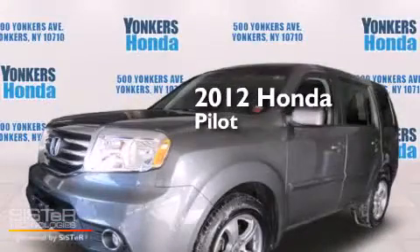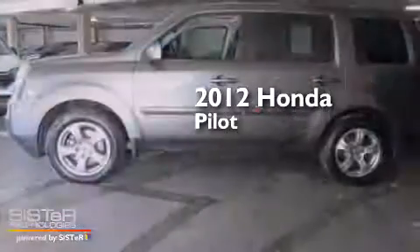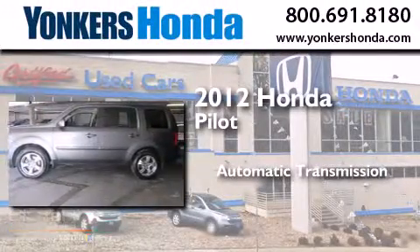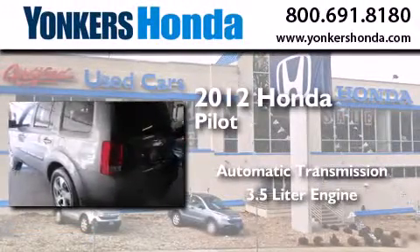This is a certified pre-owned 2012 Honda Pilot. This crossover has an automatic transmission, a 3.5 liter engine, and four-wheel drive.